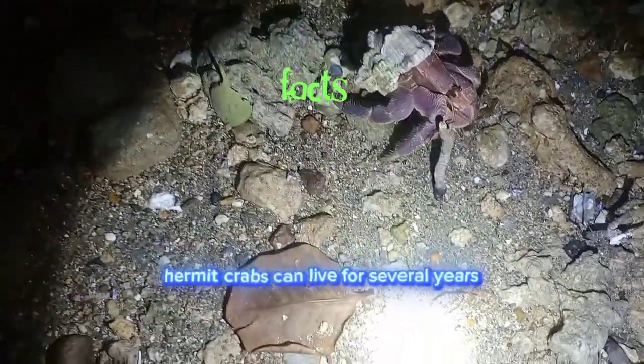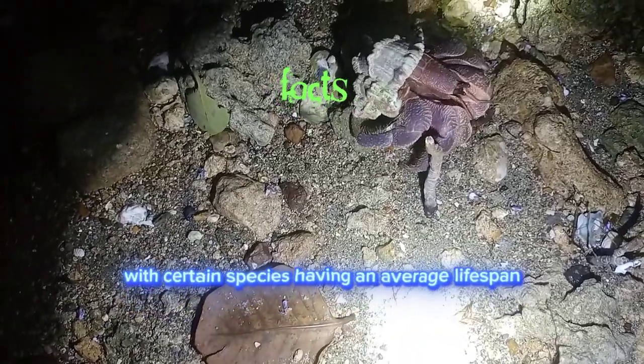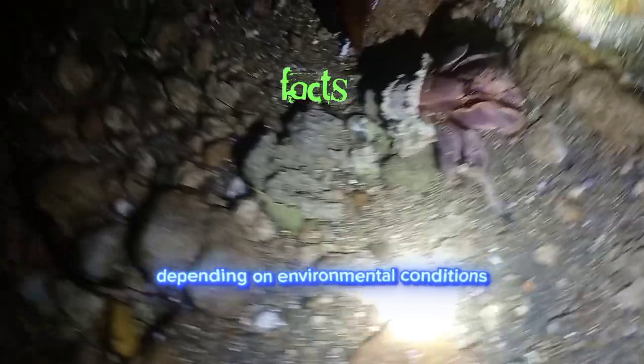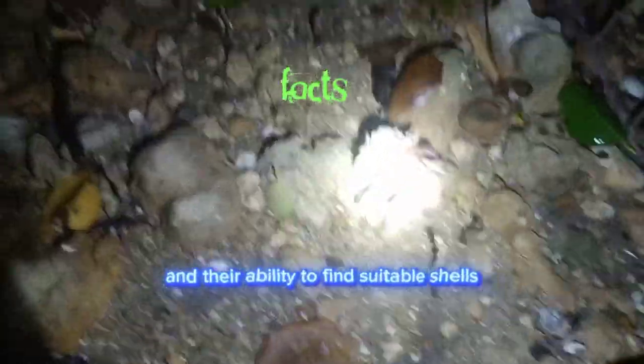Hermit crabs can live for several years, with certain species having an average lifespan of 15 to 30 years, depending on environmental conditions and their ability to find suitable shells.